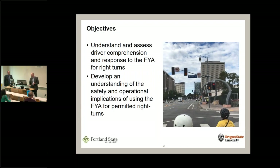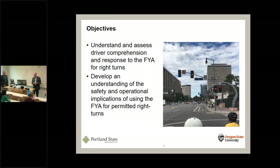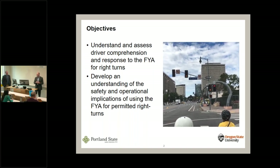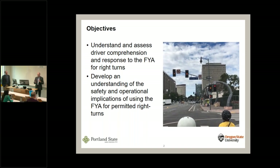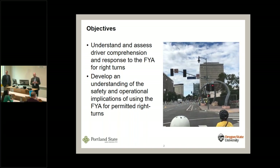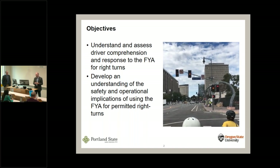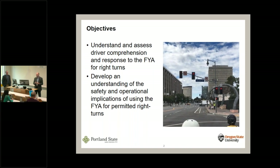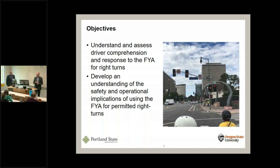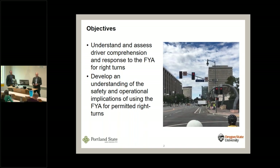This was a project we were looking at for the Oregon DOT. If you've not seen a flashing yellow arrow for right turns — this video is not actually from Oregon. This was in Los Angeles where I was at the NACTO conference and I captured a video. They have this working in conjunction with a bike signal. Basically, the right turn arrow flashes yellow. Our project was really looking at: do drivers understand what the flashing yellow arrow operation means for right turns?